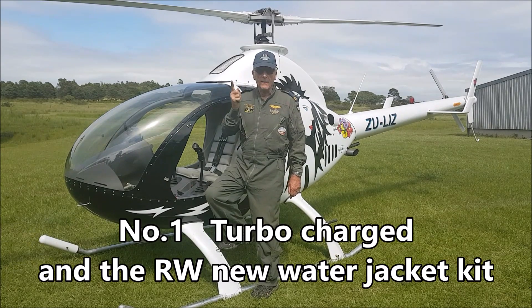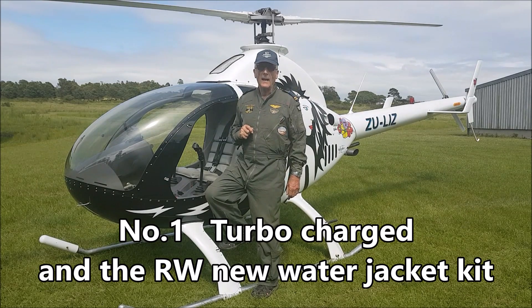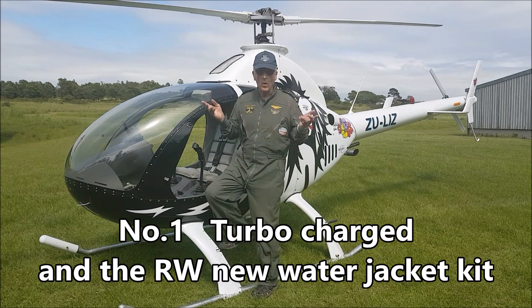Number one is the upgrade from the not reliable supercharger to my turbocharged intercooled altitude compensation system and the Rotorway new water jacket kit.